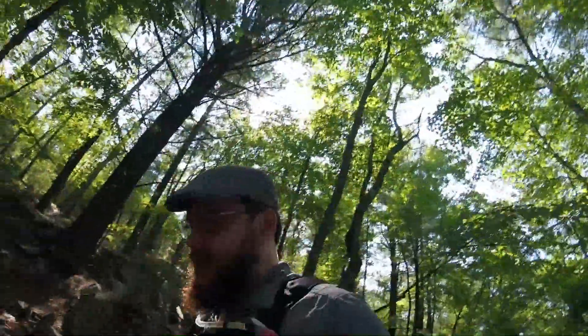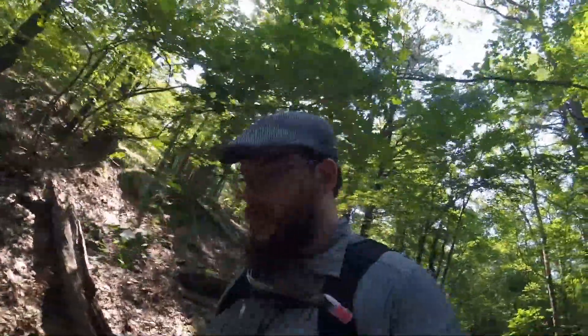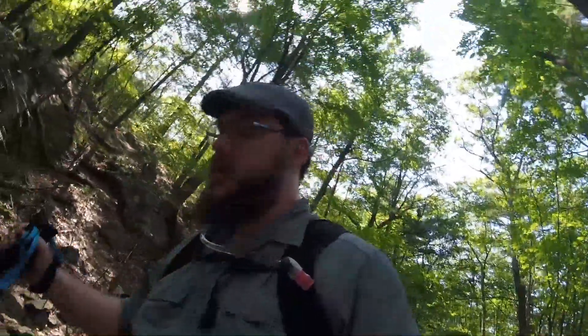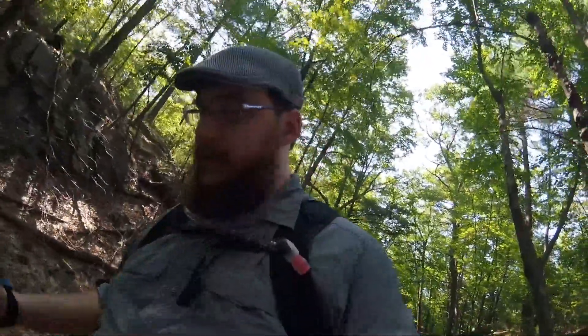We took the less exciting way up to the summit, which has a smoother gradient up, which is fine. We kind of need it because due to various reasons — scheduling, health — we haven't been able to get out that much. We got a little out of shape and our stamina went down, so we're having to rebuild it back up.